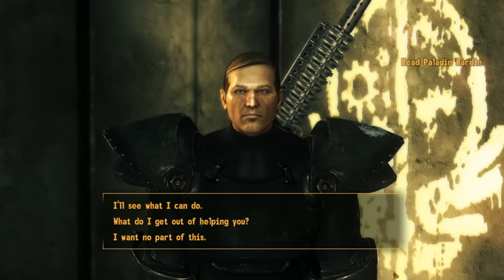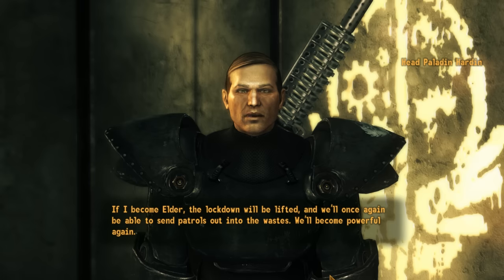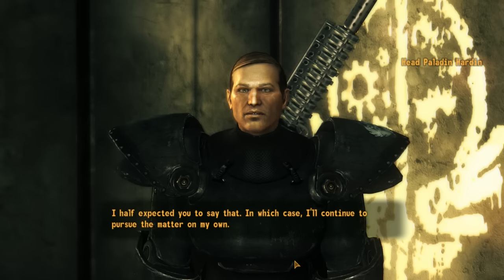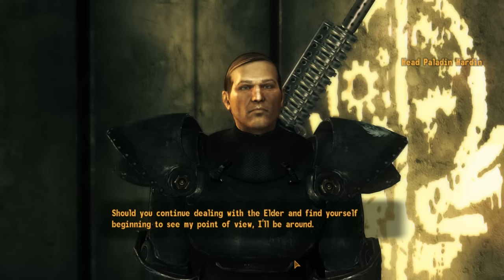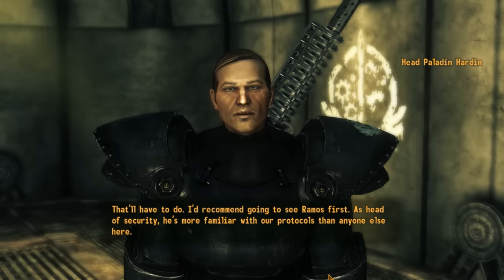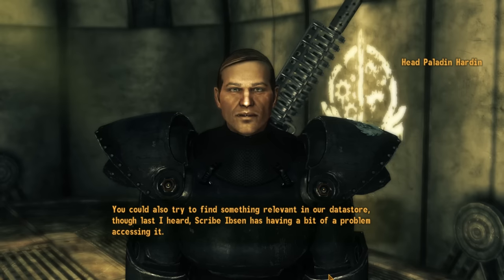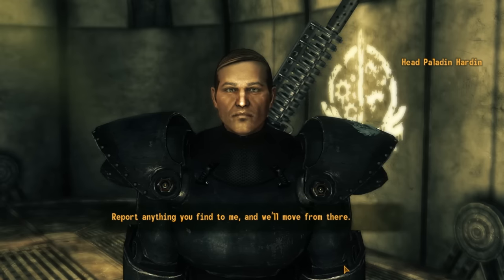We ask what we'd get out of helping Hardin. He says if he becomes Elder, the lockdown will be lifted and they'll once again send patrols out into the Wastes — becoming powerful again, making the Brotherhood a worthy ally. We agree to see what we can do. He recommends going to Ramos first, as head of security he's most familiar with protocols. We could also try the data store, though Scribe Ibsen is having a problem accessing it. He asks us to keep him informed of any tasks McNamara gives us and to report anything we find.